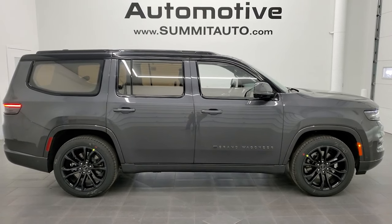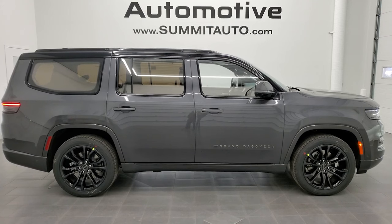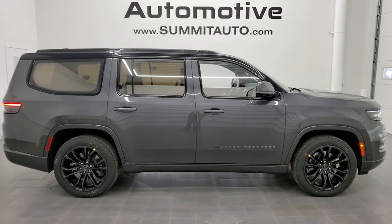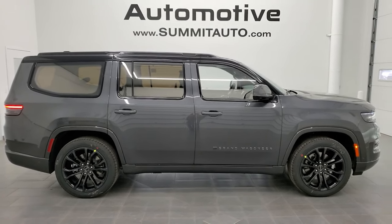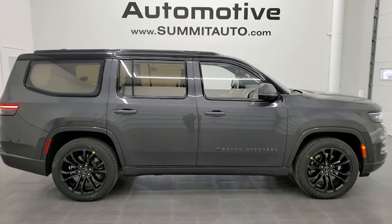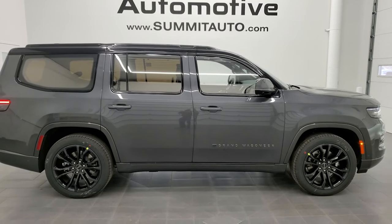In a second you'll see a link to subscribe to our YouTube channel in the upper left, a link to more Wagoneer and Grand Wagoneer videos in the upper right, a link to this vehicle on our website in the lower left, and a link to one of our latest YouTube videos in the lower right. We're super excited to be offering this 2022 Jeep Grand Wagoneer Series 2 Obsidian Package in Baltic Gray Metallic. Thanks again for checking out the video.